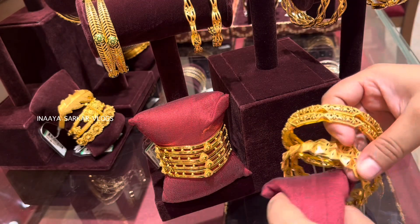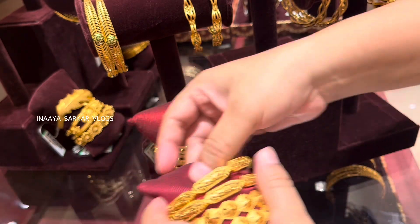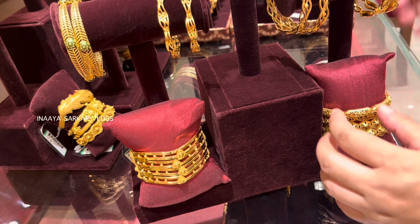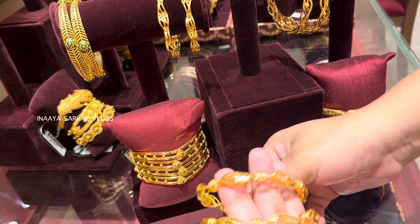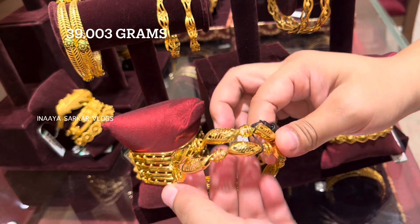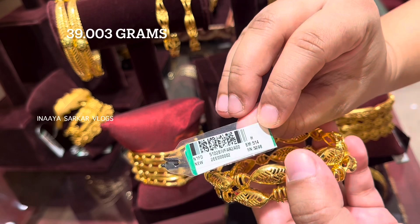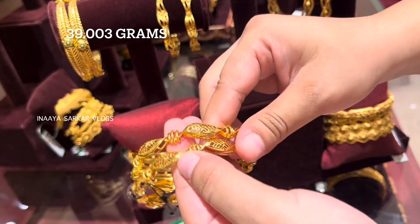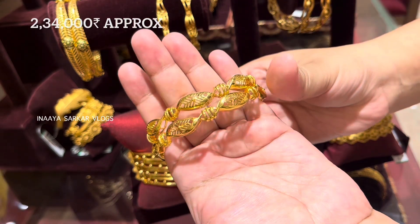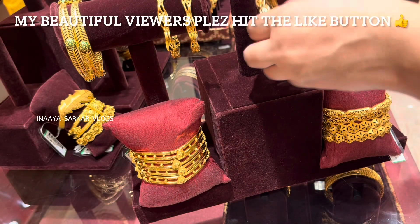Previously I have already shown all the other bangle designs. Today I am showing new collections. Look at this design — the total weight is 39.003 grams for 2 bangles. This is 22 karat gold. The price for 2 bangles is ₹2,34,000 rupees approximately. This is a very beautiful design and here is the product code.